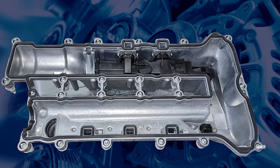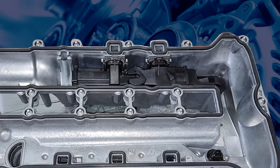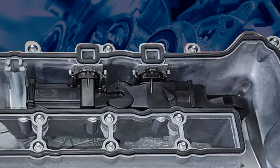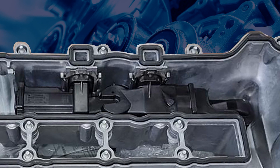Unfortunately, to repair this situation will require the replacement of the valve cover, as the PCV system components are integrated into the valve cover and are not sold separately.